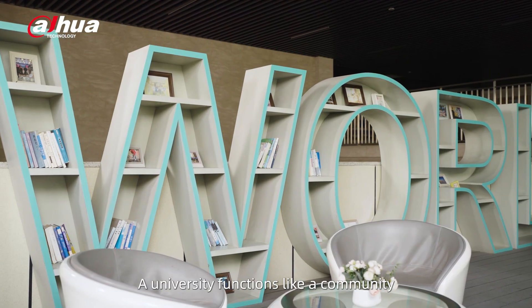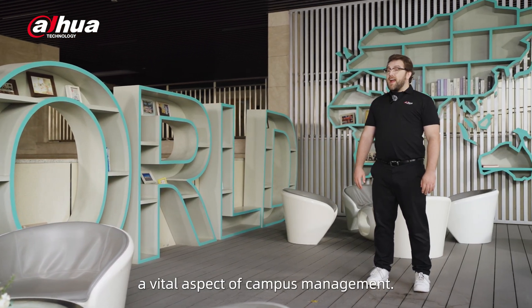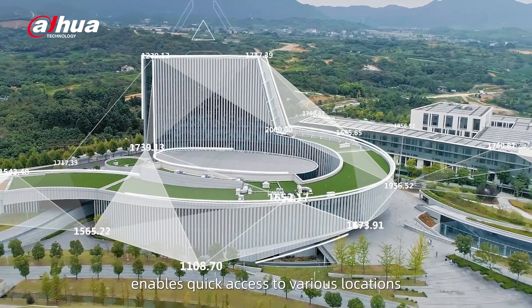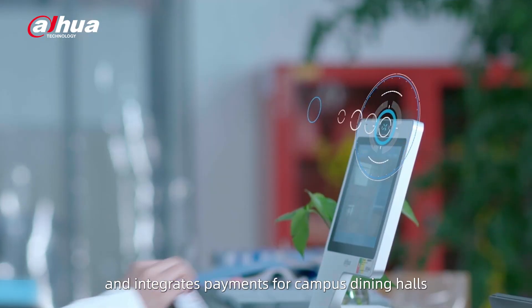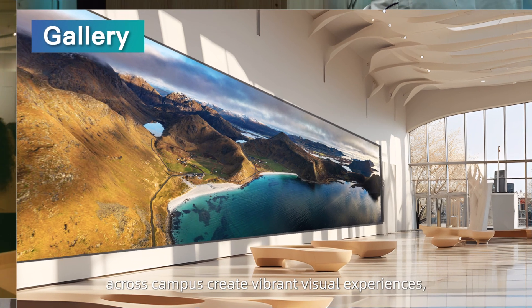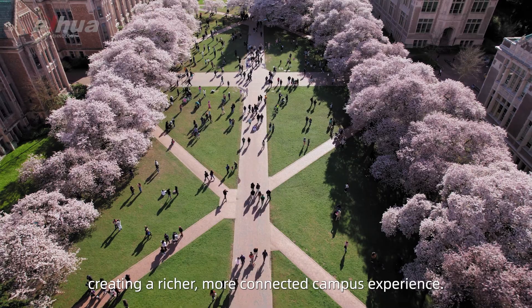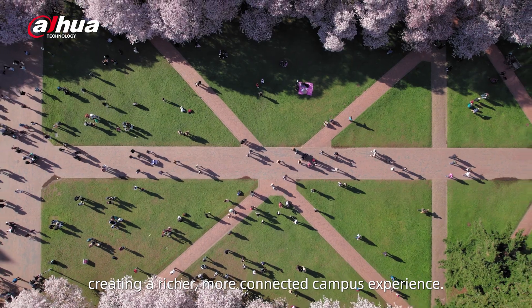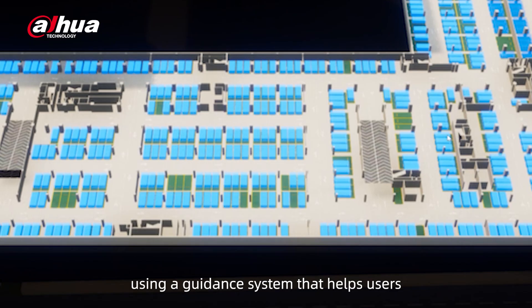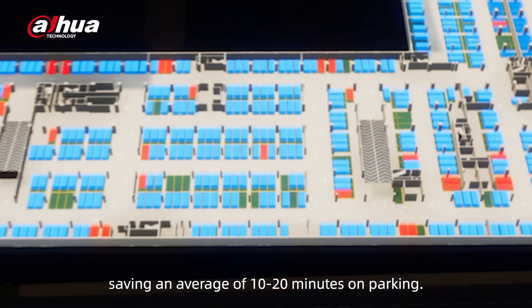A university functions like a community with increasingly diverse spaces, making convenience and campus life a vital aspect of campus management. Our one-card, one-face system enables quick access to various locations and integrates payments for campus dining halls and convenience stores. Display screens installed across campus create vibrant visual experiences including school news and events, creating a richer, more connected campus experience. Dahua's Smart Parking solution simplifies vehicle management, using a guidance system that helps users quickly find available spaces, saving an average of 10 to 20 minutes on parking.